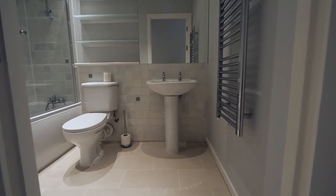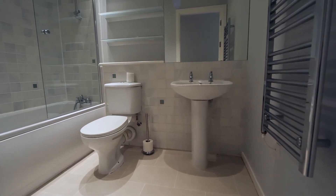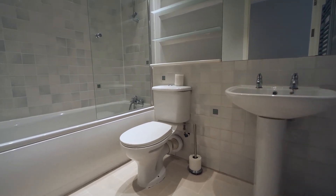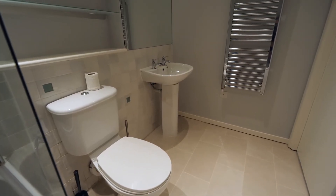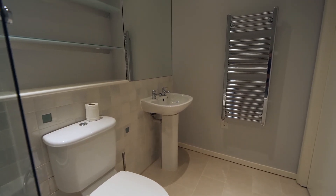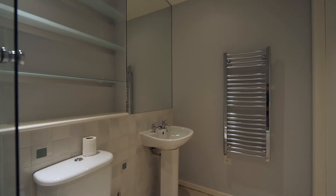We also benefit from a good-sized bathroom with a panel bath and shower attachment, fully tiled in the shower and bath area. A chrome and glass shower screen, low flush WC, pedestal wash hand basin with a lovely large mirror above. We have some glass shelving, a tiled floor, and inset spot lighting. This is a nice bathroom.